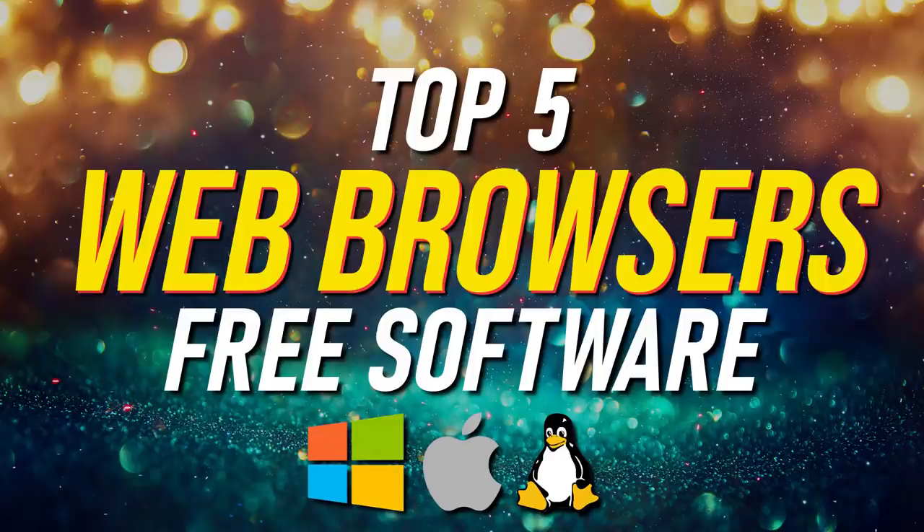Thank you for watching. Links are in the description. If this video is useful for you, give it a thumbs up and share with others. What web browser is your favorite and why? Let us know about it in the comments. And if you're new to this channel, subscribe and ring the bell so you don't miss out on our latest top fives and other tech-related stuff here on Techumbo.